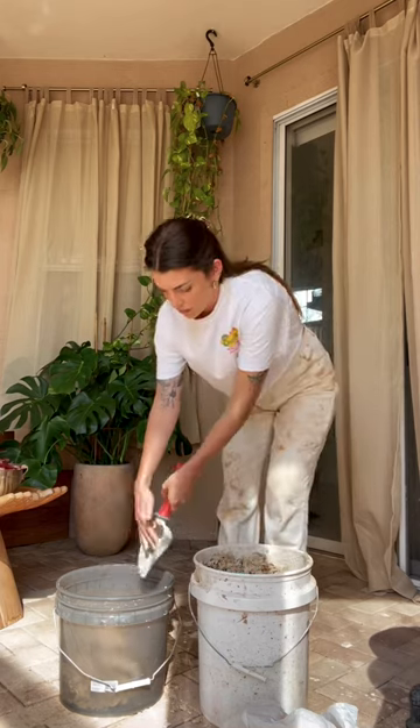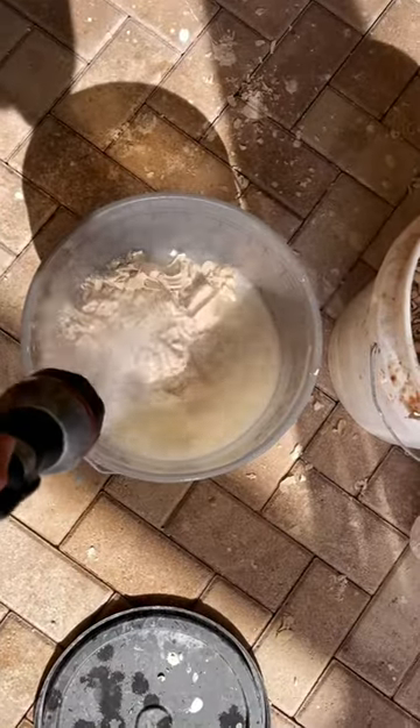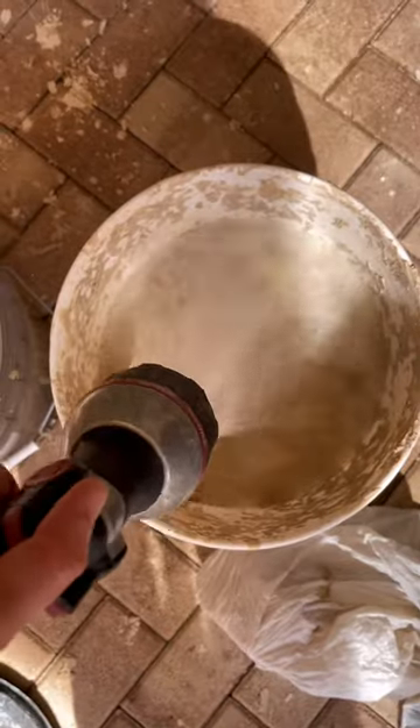I have about four buckets of clay I need to recycle, so I'm splitting this one up. It's all dried out, so I'll add water, let it soak for a day or two, blend it up with a mixer, and then I'll wedge it.